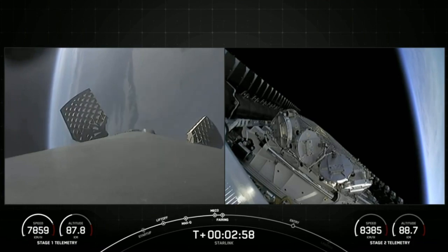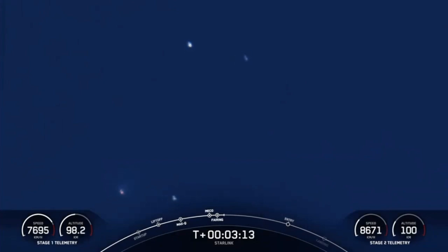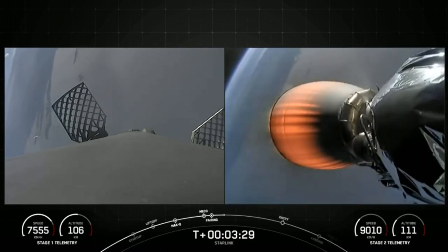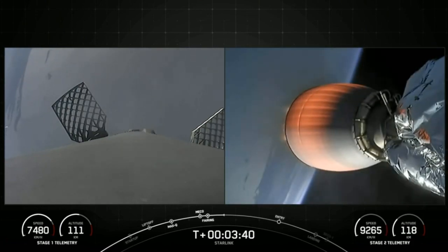We will be attempting to recover both fairing halves using our recovery vessel, NRC Quest, today. Both of the fairing halves flying on today's mission are — one flying for its seventh time. On the left side of your screen is the Falcon 9 first stage, and on the right side is the second stage.